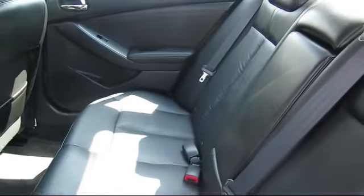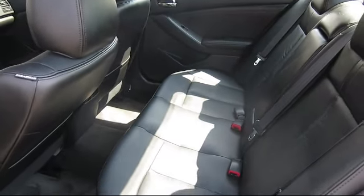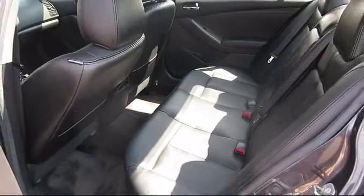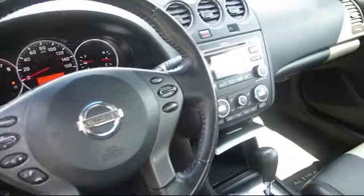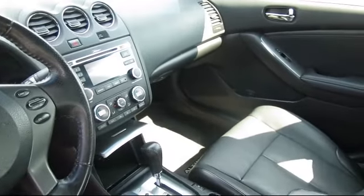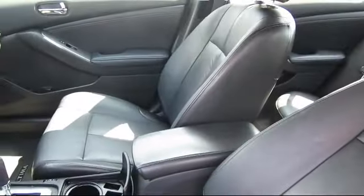At Walker's Renton Mazda, one of our friendly and knowledgeable sales associates will help you find the vehicle that's just right for you. We know that you have high expectations, and our experienced sales staff is eager to share its knowledge and enthusiasm with you. From our factory-trained mechanics to our friendly and knowledgeable sales team, we're here for you.